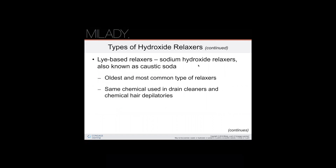Lye-based relaxers are your sodium hydroxide relaxers, also known as caustic soda. It's one of the most common and oldest types of relaxers, and what is mainly used today. Some of the same chemicals are used in drain cleaners and chemical hair depilatories.